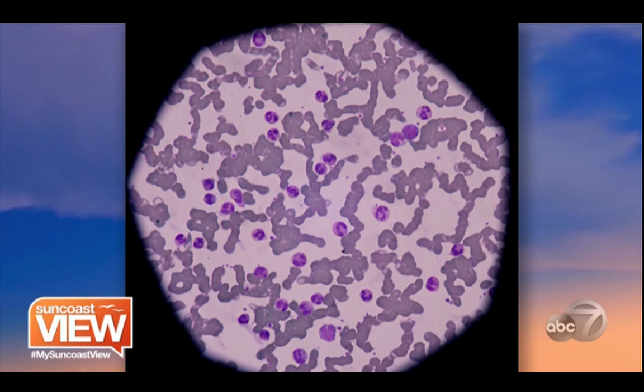Those cells clustering together tell me this person has terrible digestive issues — probably has IBS, is burping, is gassy, has acid reflux, and is probably a little overweight. When you see cells clinging together like that, that's not a good sign. And then you know exactly what to give them as far as nutrients.